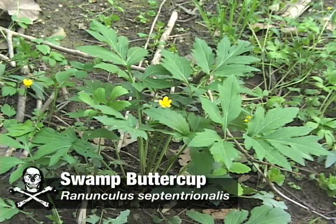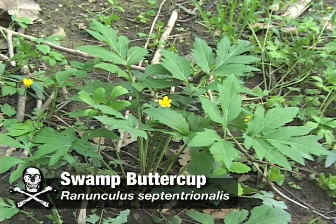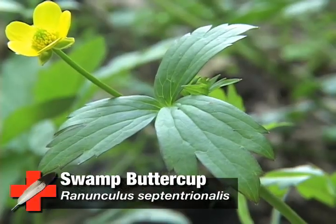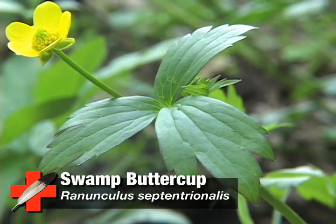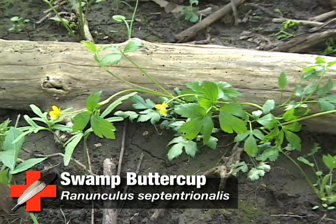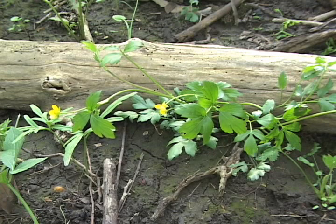Swamp Buttercup, also known as Ranunculus septentrionalis. This member of the Buttercup family is a perennial, meaning its lifespan is longer than two years. And it grows in a habitat of partial shade, moist woods, and along streams.